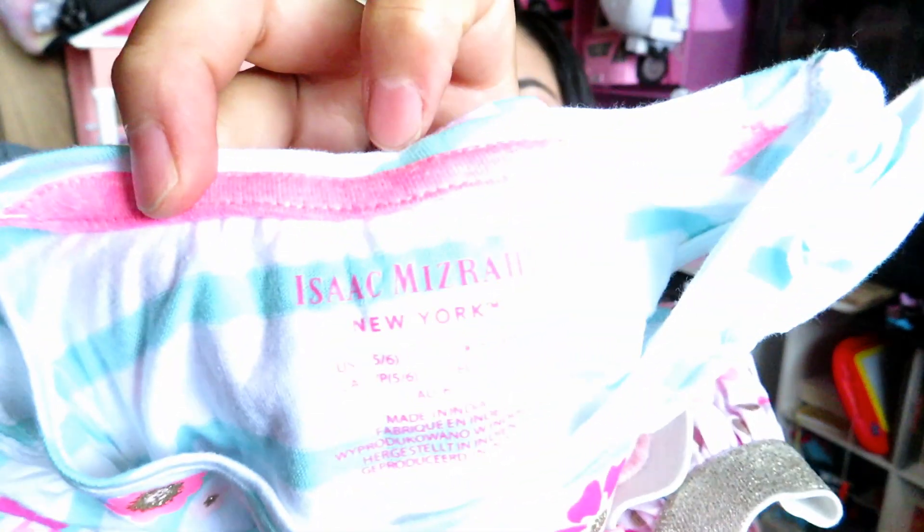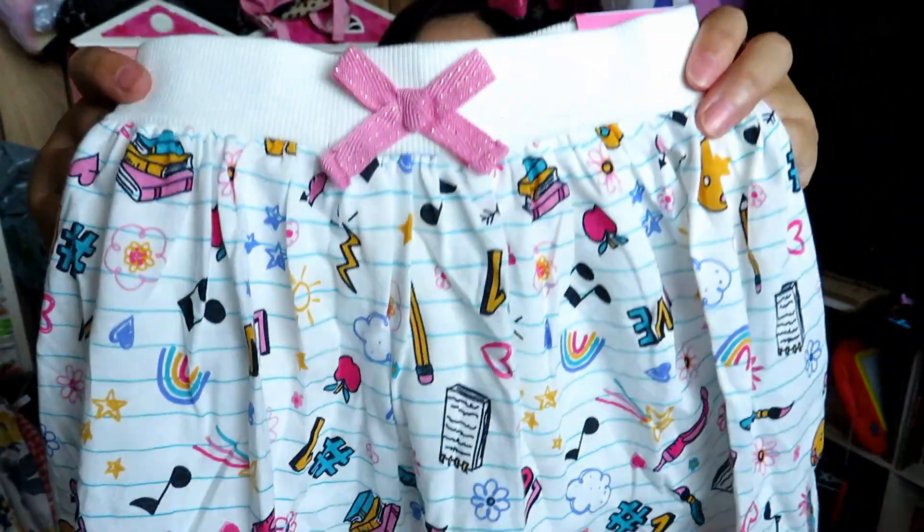This next outfit is super cute. I thought it was Tommy Bahama but it's actually Cynthia Rowley — oh snap! And then this other outfit is from the brand Isaac. So one is from Isaac and the other is from Cynthia Rowley. Super cute — the skirt has shorts underneath, very school-appropriate.